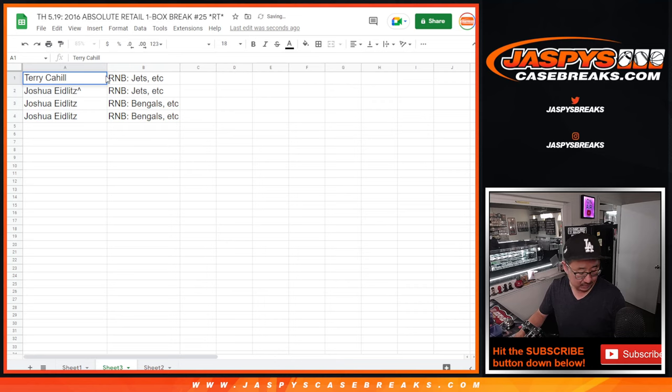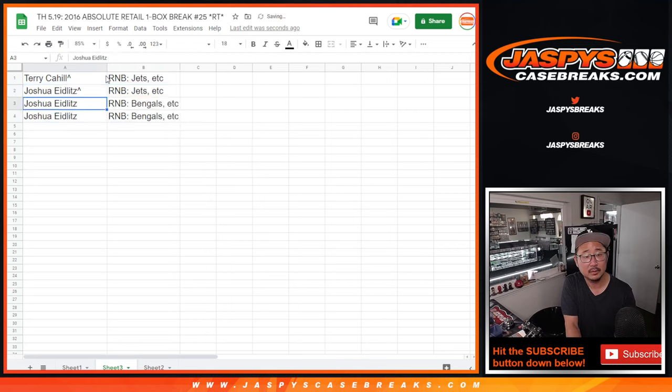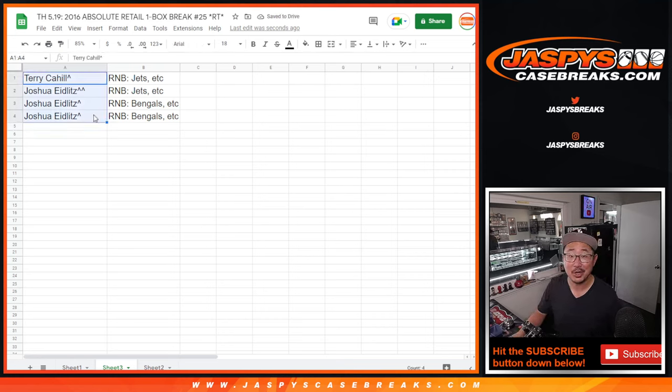Congrats, Terry. Let's put rooftops next to your name there — extra rooftops. So congrats to Terry and Joshua. Thanks very much, everybody, for watching. I'm Joe. I'll see you next time for the next one. Bye-bye.